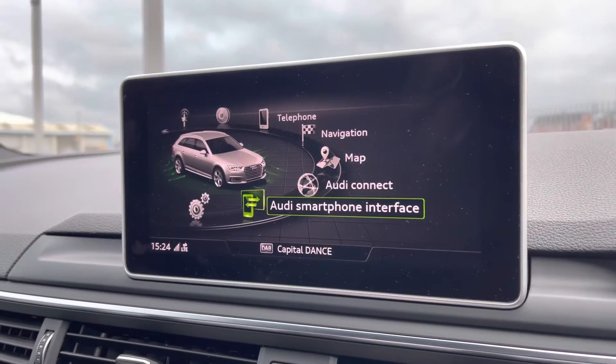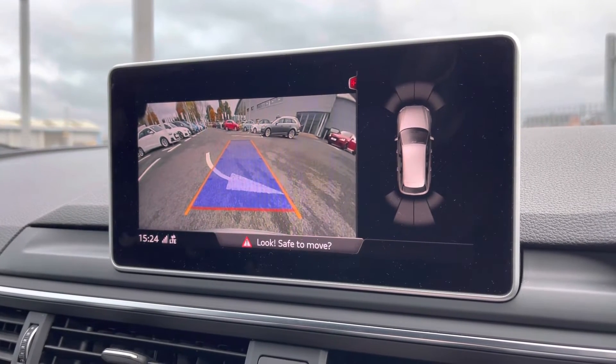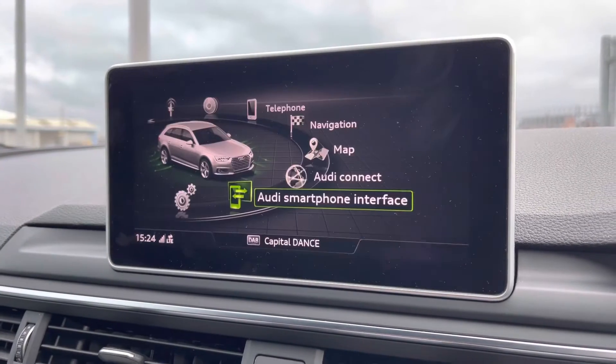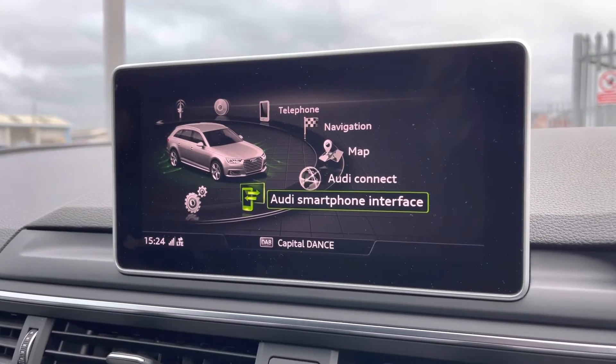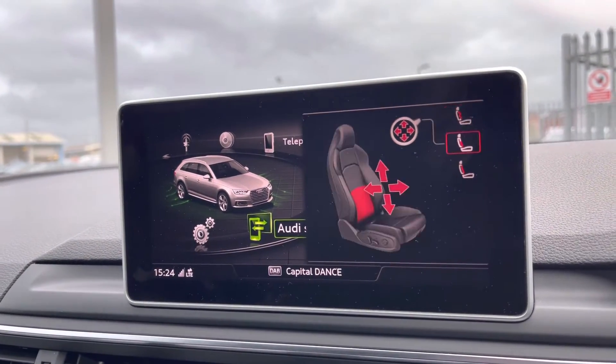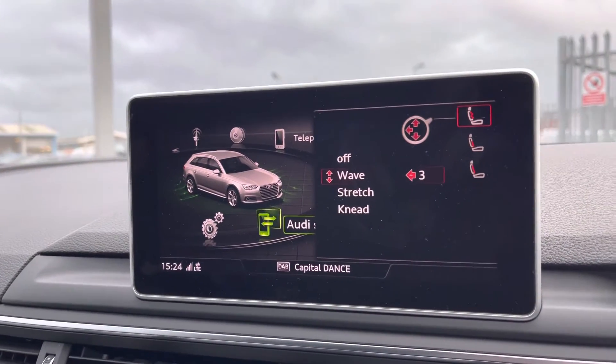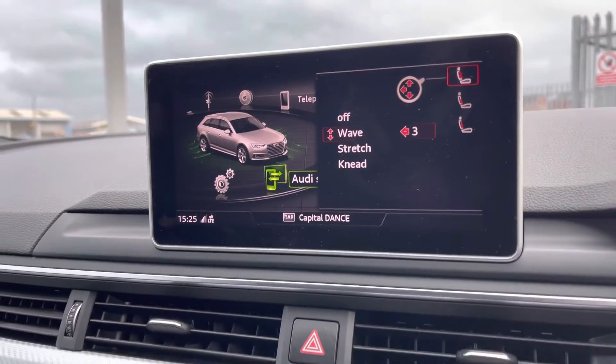Going back to the optional comfort and sound pack — you do have your rear view camera, which makes it nice and easy to park, working in conjunction with the front and rear parking sensors. The massage function, which I previously mentioned, is a very luxurious feature to have. It's got a huge range of different presets and you can adjust the intensity of the setting as well.